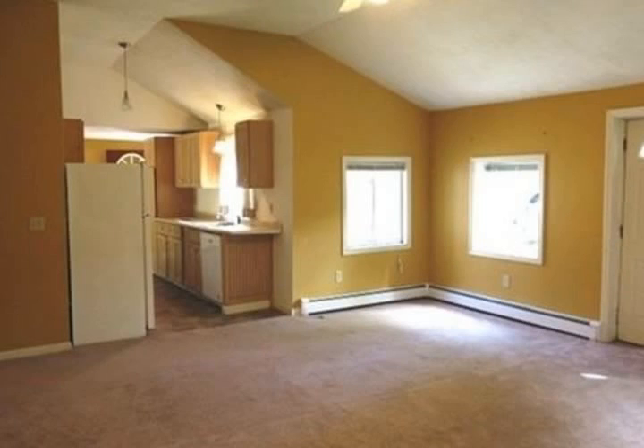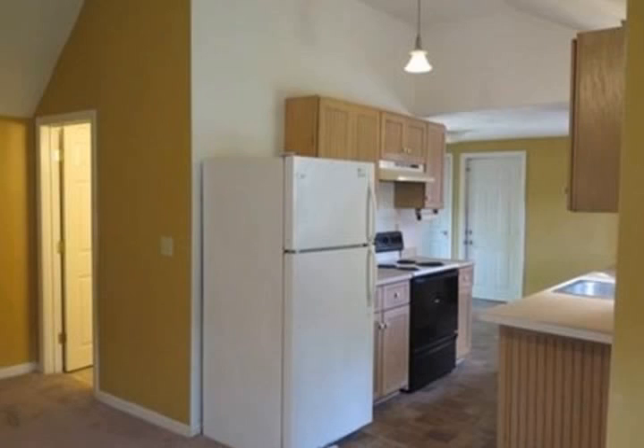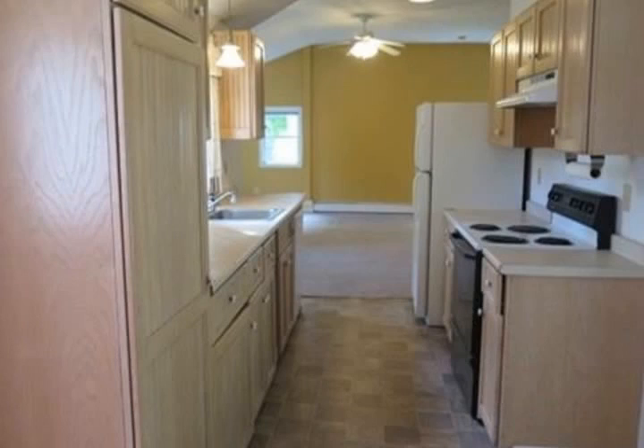The living room is huge with vaulted ceilings and will fit that big screen TV and sectional sofa. A work-in kitchen and dining area are open to the living room with sliders leading to the backyard and patio. Both bedrooms have vaulted ceilings.